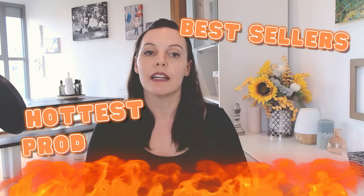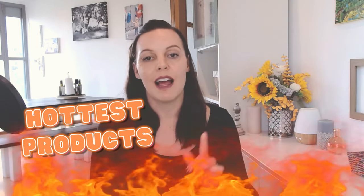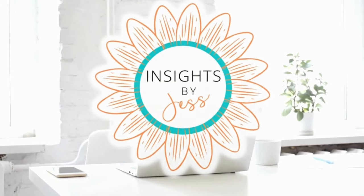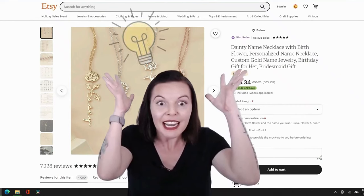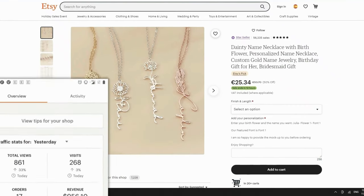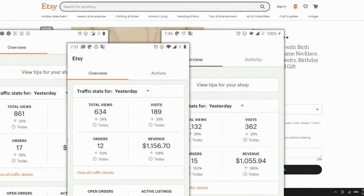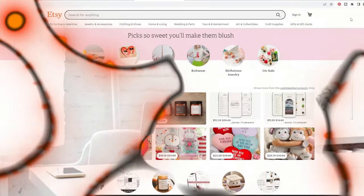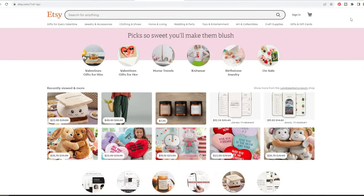Stop guessing and learn how to quickly find the very best selling products on Etsy right now. Set your Etsy store on the fast track with ideas you know are going to sell well. I'm Jess at Insights by Jess — I dig deep into what makes Etsy stores successful and where they can improve, so that you get the full 411 on what's really selling and why.